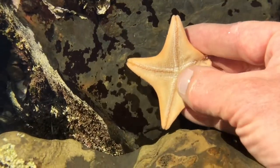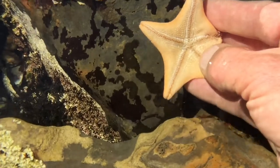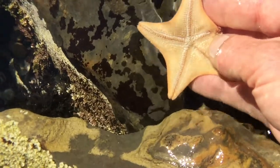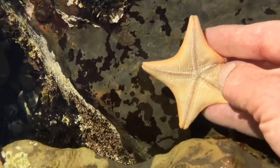But when it's eating, its belly will extend out and eat its prey by breaking it down with enzymes, then slurp it right back in — kind of make a smoothie out of it. It's a true out-of-body eating experience.